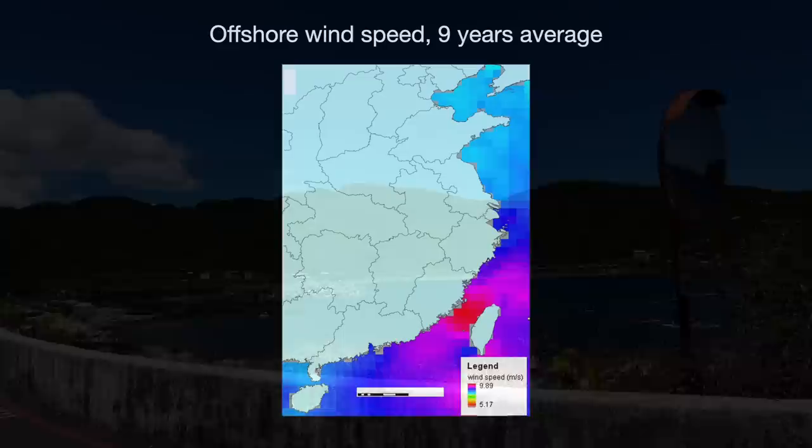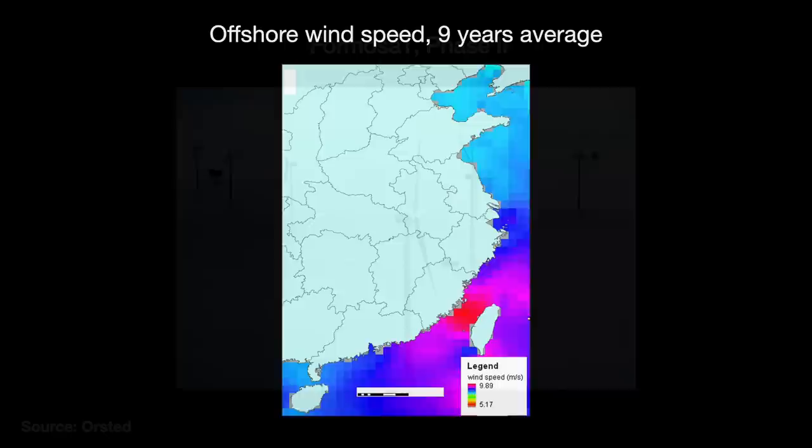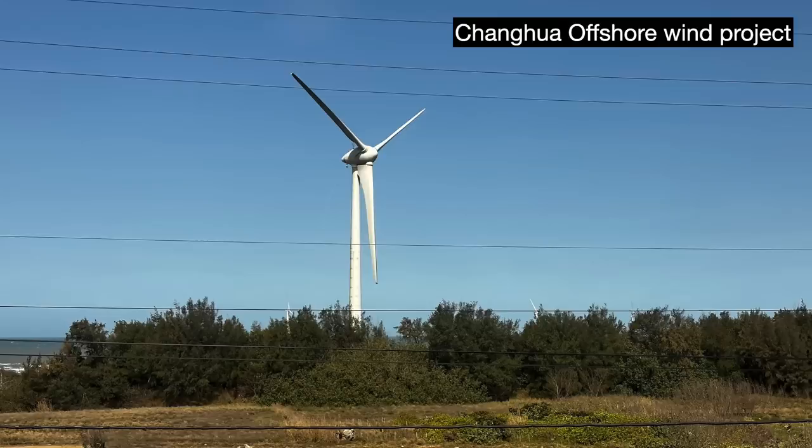As it turns out, the Taiwan Strait has some of the world's best sites for offshore wind farms, with data over the past nine years showing some of the highest wind speeds in the region. Taiwan's first offshore wind farm to come online was Formosa One, an 11 square kilometer farm located 6 kilometers off the Miaoli County coast. The government has a three-phase plan: build two demo units by 2020, then reach 5.7 gigawatts of capacity by 2025.